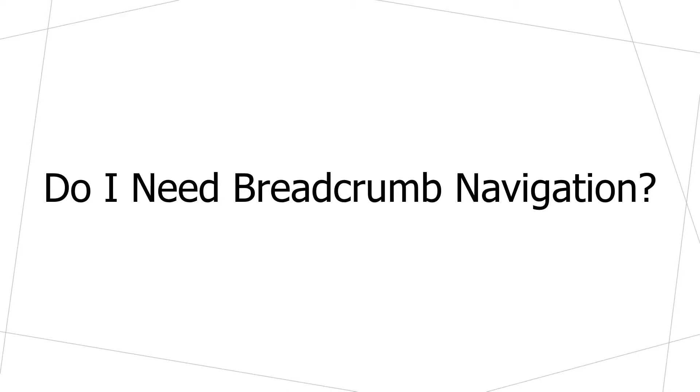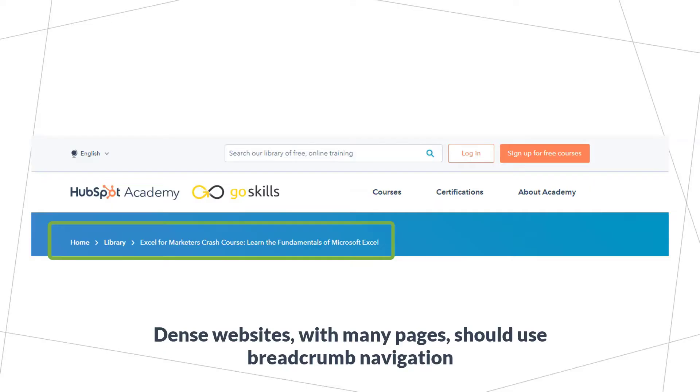Do you need to use breadcrumb navigation on your website? The first question you should ask to determine if you should use breadcrumb navigation or not is how dense your hierarchy is. If you have a really dense, complex hierarchy — lots of pages on your website all nested under each other in many different layers of navigation — then yes, breadcrumb navigation can make a lot of sense to help show that hierarchy and make it easier for people to move through your website.